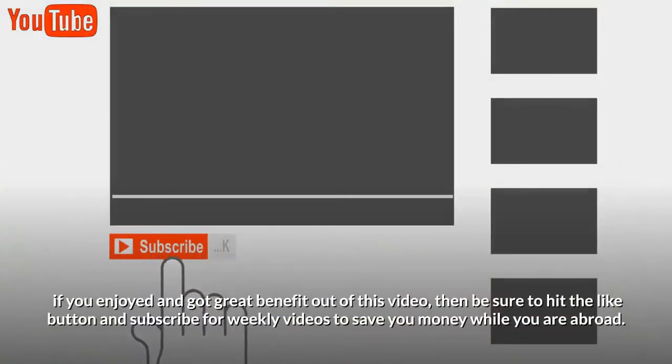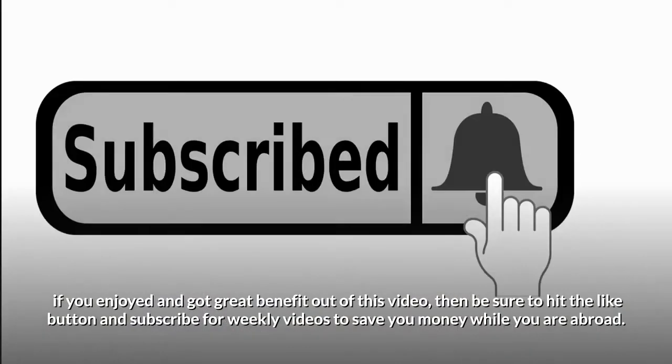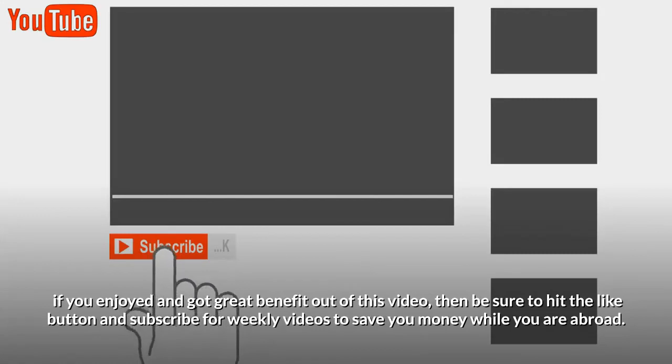If you enjoyed and got great benefit out of this video, then be sure to hit the like button and subscribe for weekly videos to save you money while you are abroad.